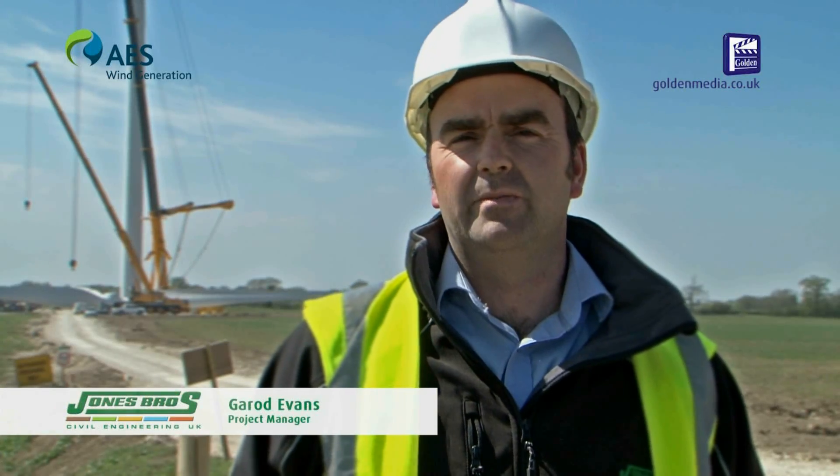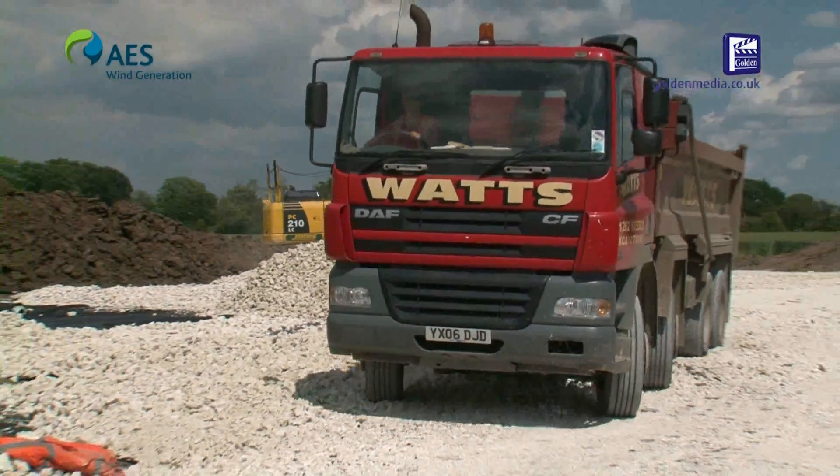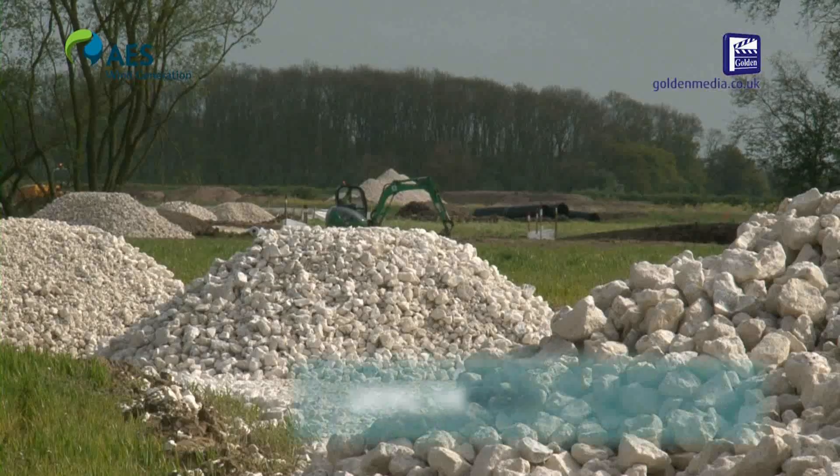The stone has been brought in from locally produced sources using local suppliers. Also the concrete is being sourced from independent local concrete suppliers.